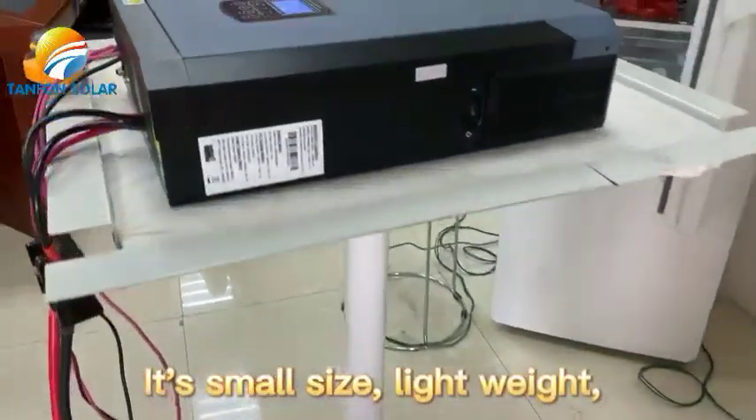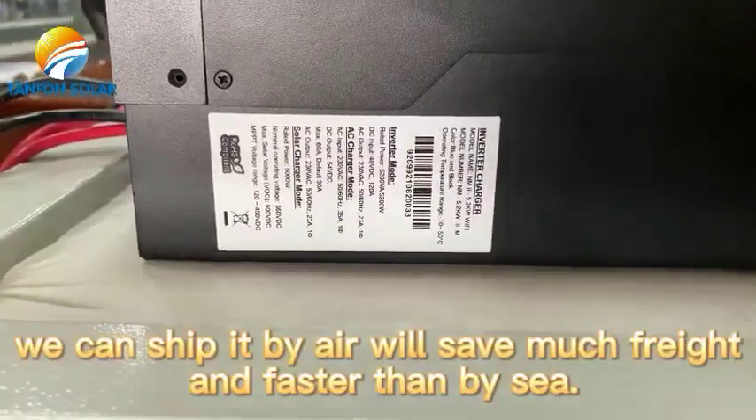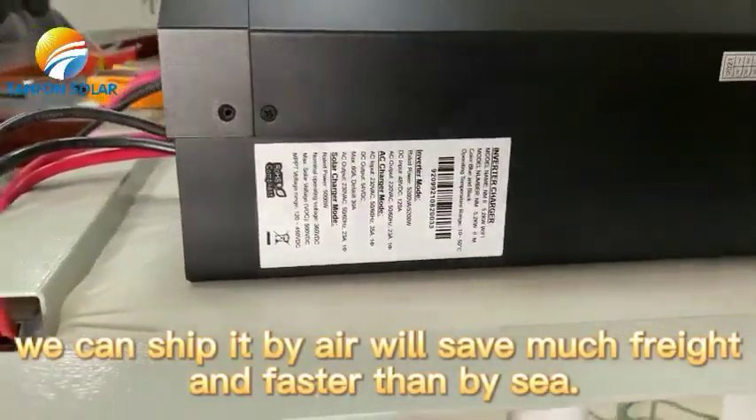It is small size and lightweight. If you want to get it, we can ship it by air, which will save much on freight and is faster than by sea.